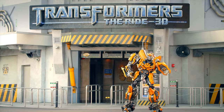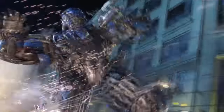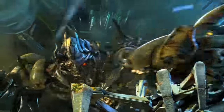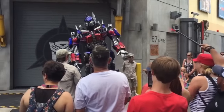Next up is Transformers: The Ride 3D. This exciting 3D dark ride will see you team up with Optimus Prime as you battle against the Decepticons in many exciting show scenes featuring a variety of effects. You can also meet Megatron, Bumblebee, or Optimus Prime in a meet-and-greet in an area close to the ride building throughout the day.